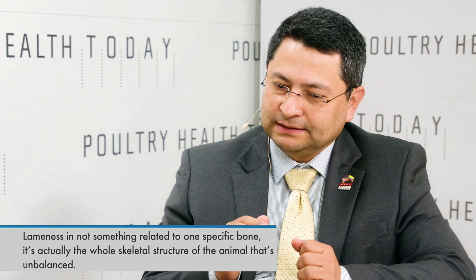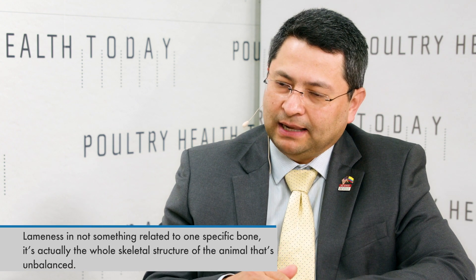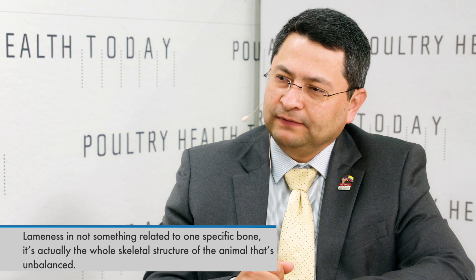All animals in some way or another are always exposed to bacteria. When you have these problems, lameness is not something related to one specific bone — it's actually the whole skeletal structure of the animal that is unbalanced. Many times the animal has to create that balance through modifications of the gait. Those modifications of the gait create friction, and many of those frictions open the door to bacteria that could be circulating or evading the immunological system.